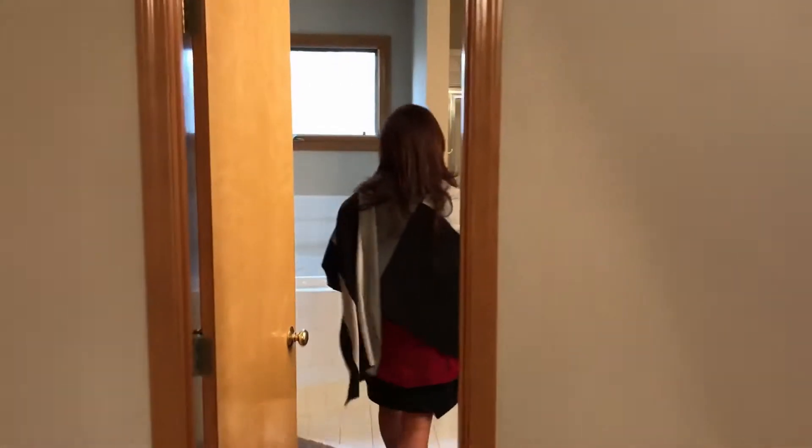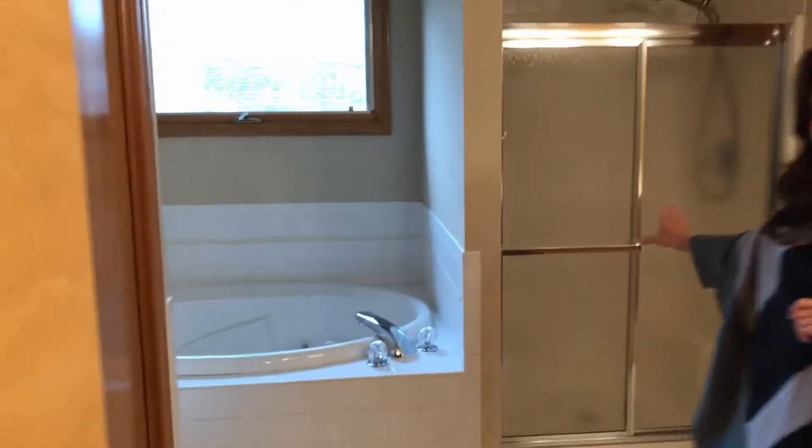Separate tub, jetted, shower, and double sinks. More space in here for storage. And you're going to love the bedroom spaces up here, so check them out too.